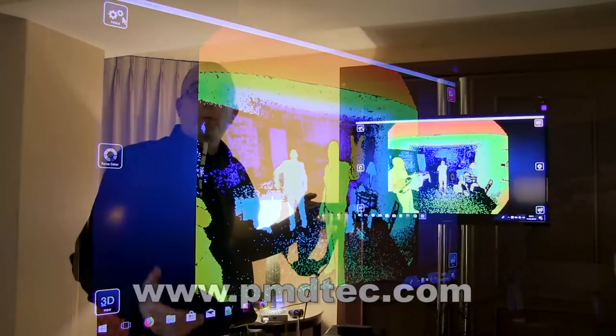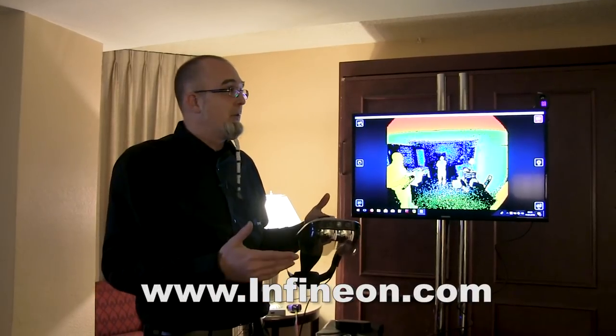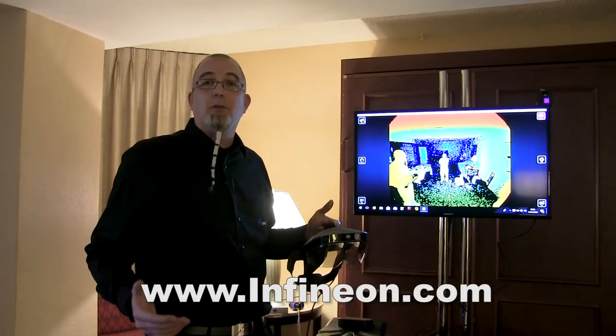If you want more information, just visit our webpage at pmdtech.com or infineon.com and look for time-of-flight technologies.